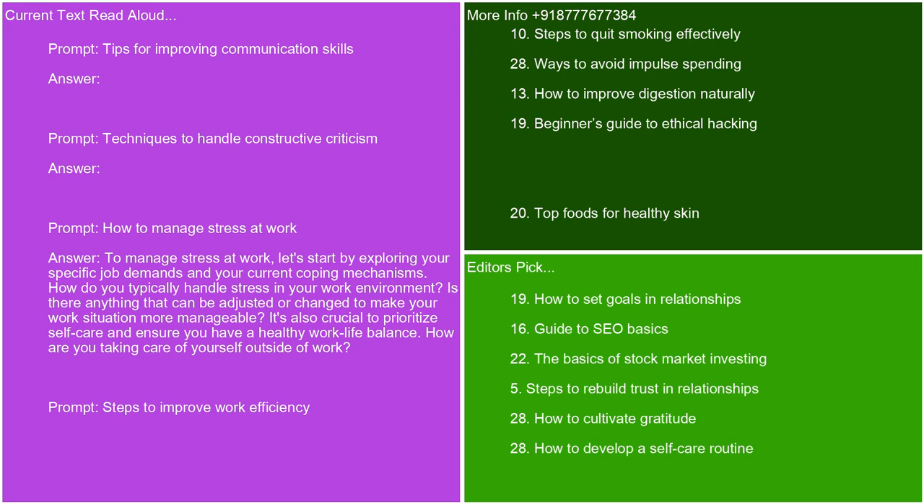How to manage stress at work. To manage stress at work, let's start by exploring your specific job demands and your current coping mechanisms. How do you typically handle stress in your work environment? Is there anything that can be adjusted or changed to make your work situation more manageable? It's also crucial to prioritize self-care and ensure you have a healthy work-life balance. How are you taking care of yourself outside of work?